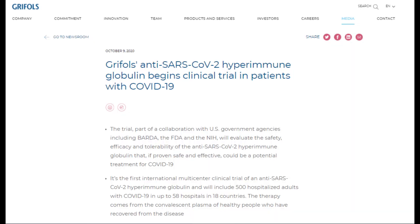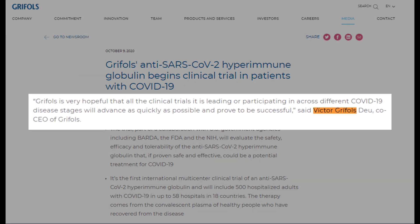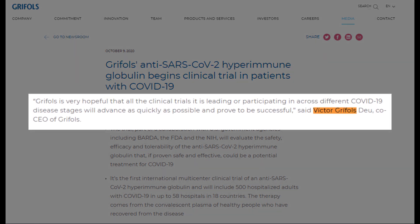Victor Grifols, co-CEO of Grifols, said Grifols is very hopeful that all the clinical trials it is leading or participating in across different COVID-19 disease stages will advance as quickly as possible and prove to be successful.